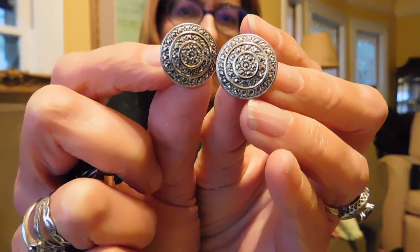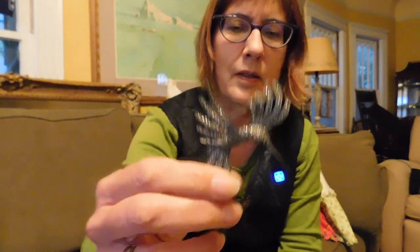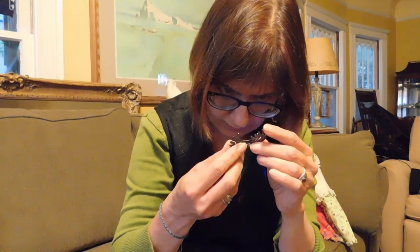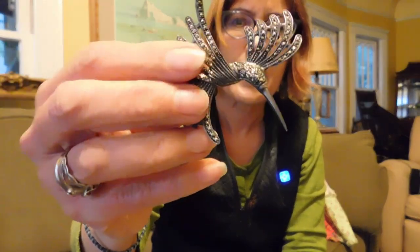I bought a bag full of screw back earrings. There's one pair that for sure is sterling. And this I just fell in love with — it's a sterling silver and marcasite hummingbird pin. I think it's old, like from the 40s. It has a very, very tiny hallmark that I can't read; I'm going to have to get some better magnification. I paid $15 for that.